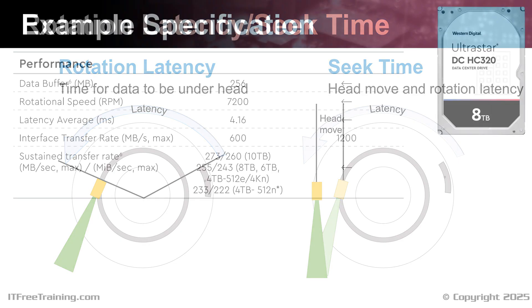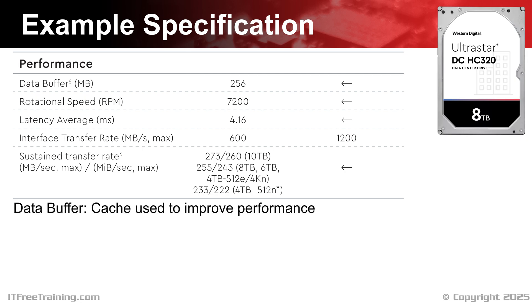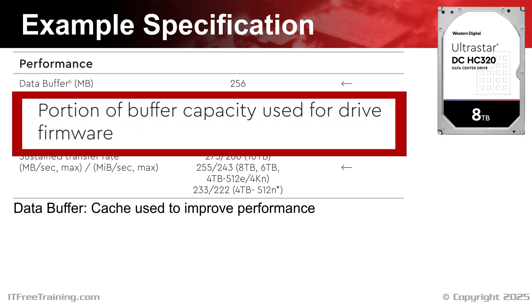Now let's have a look at some specifications for a hard disk. Shown here are some of the specifications provided by the manufacturer for this hard disk — they provide a page worth of specifications, but the ones shown here are for performance. Different manufacturers will provide different specifications and how they report them can change as well. In this case, the first specification is data buffer, which may be referred to as cache. Cache is used to improve performance. For example, if multiple requests arrive around the same time, the cache may be used to optimize writing on the hard disk to minimize the amount the head has to move. It is always important to read the footnotes or explanation for the specification. In this case, the footnote tells us the data is shared with firmware — the software required to run the hardware — meaning not all the data buffer is going to be available for caching.